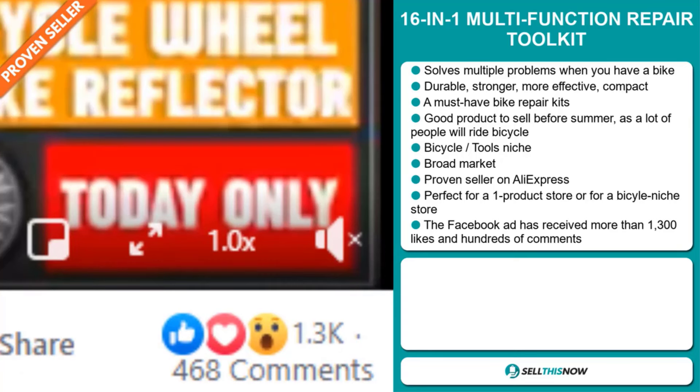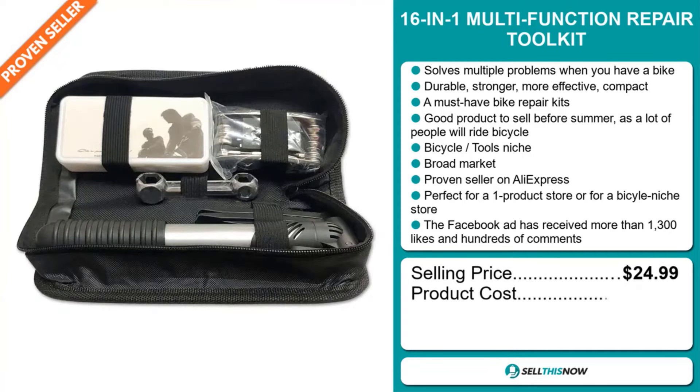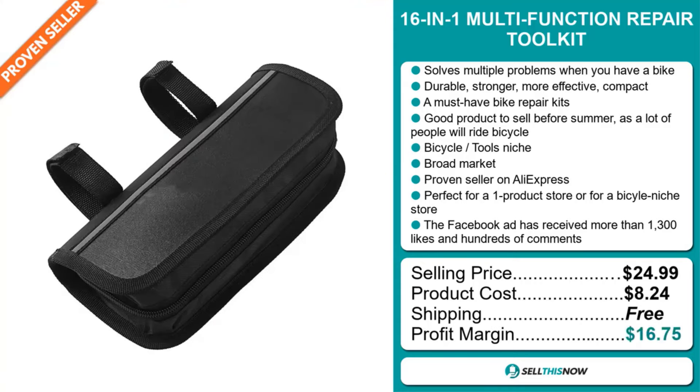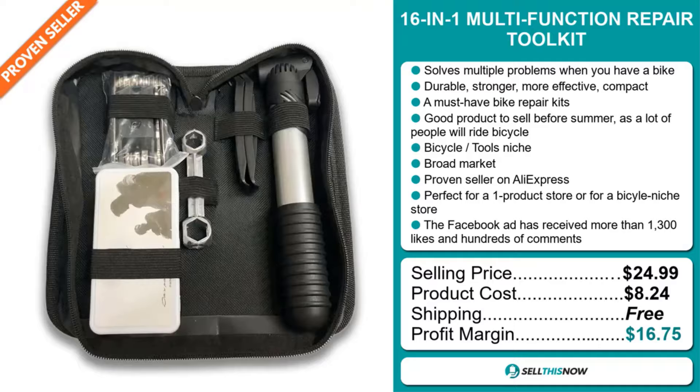The selling price for the 16-in-1 Multi-Function Repair Toolkit is just under $25, whereas the product cost is only $8.24. Shipping is completely free, so you're looking at a very good profit margin of $16.75. Sell this now!